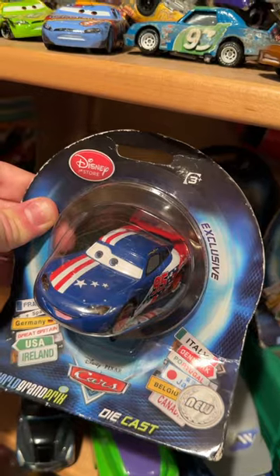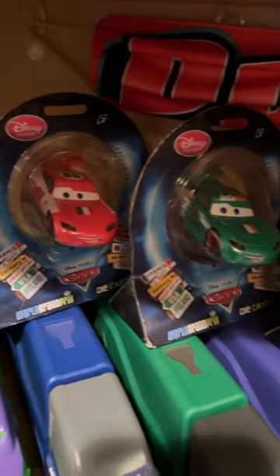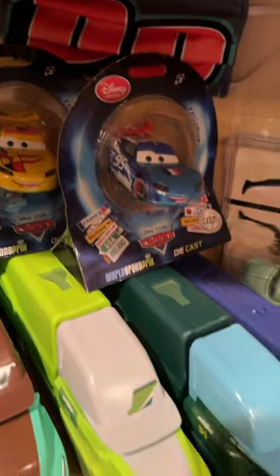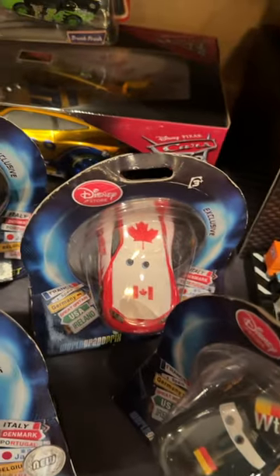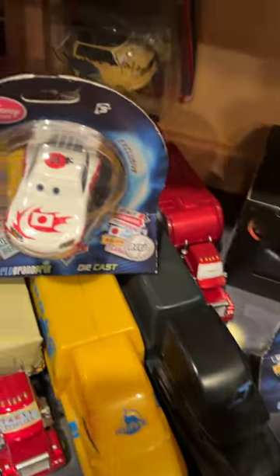Guys, I finally got them all. A complete set of the Disney Store exclusive Country Lightning McQueen's that were released about a decade ago, only in the UK for whatever reason — doesn't make any sense. But you got 12 countries, 12 McQueen's all decked out in their respective countries' regalia, man. They look great. They're so nicely detailed.